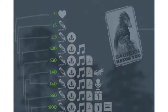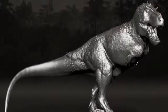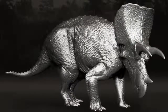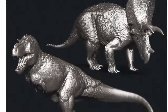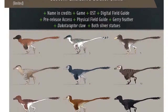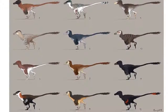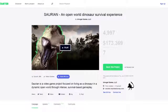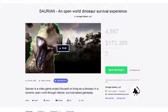New backer tiers have been added as well, including a Tyrannosaurus or Triceratops model as a small silver statue. These statues are 1/120th scale and measure about 3 inches long. They can be yours for backing $300 for one, or $500 for both. And for $1,200 you can design your very own exclusive skin on an animal of your choice for use in the game. Hurry if you want to be a part of this incredible project and back it now before time runs out. The link to the Kickstarter campaign is in the description below.